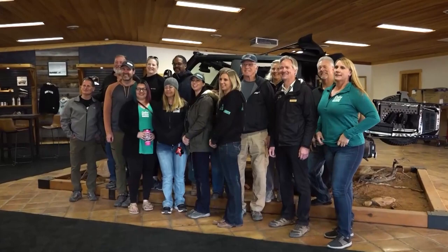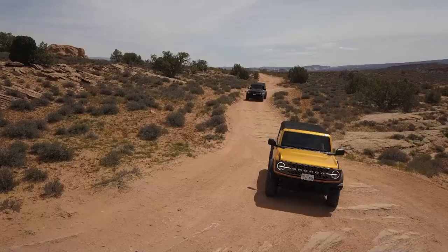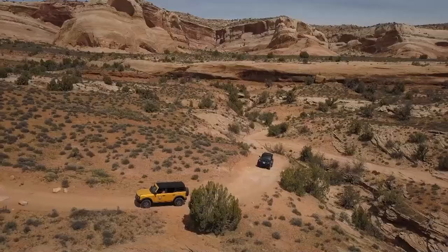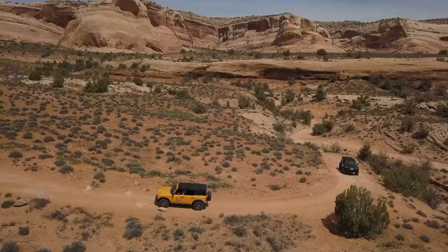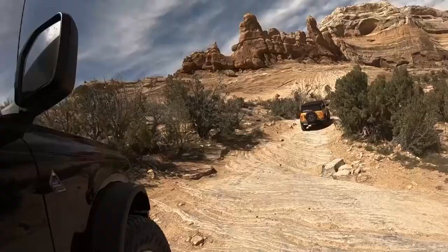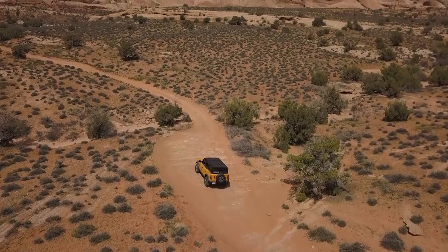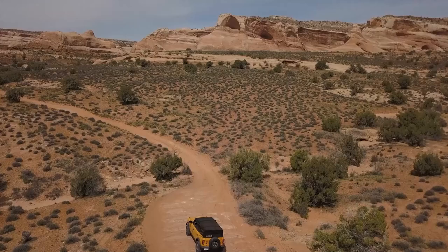No matter the skill level, there's something for everyone at the Bronco Off-Rodeo, with four locations around the US soon opening to the general public. Even experienced off-road drivers gain something from the program — and have a lot of fun doing it. You're never too old to learn something new. Reporting for this week's Where To, Scott Huntsman.